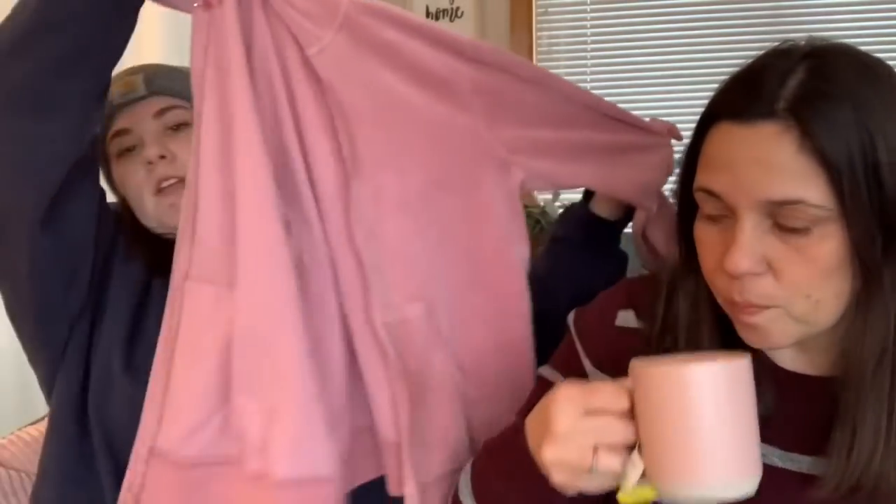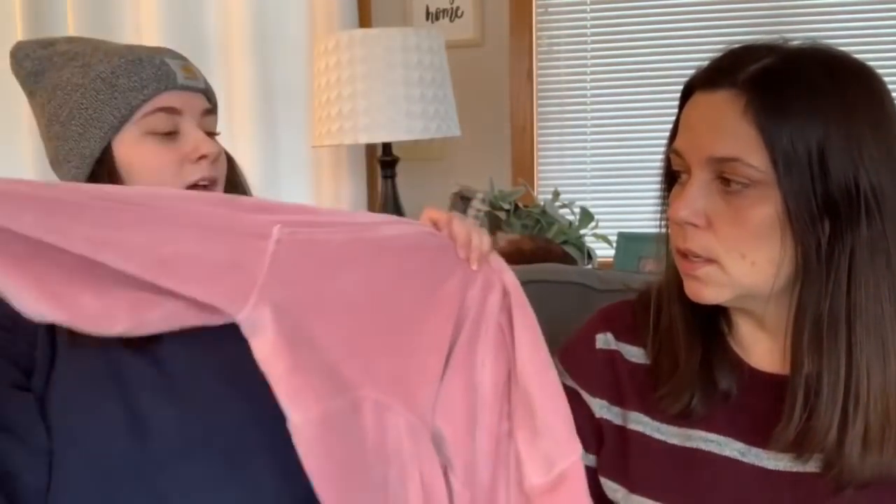The next thing Molly got is a pink zip-up hoodie. She wears them unzipped. It's a nice texture fabric and she loves pink — apparently that was her theme for the day. The guy at the register even noticed, saying 'Oh, a lot of pink.'